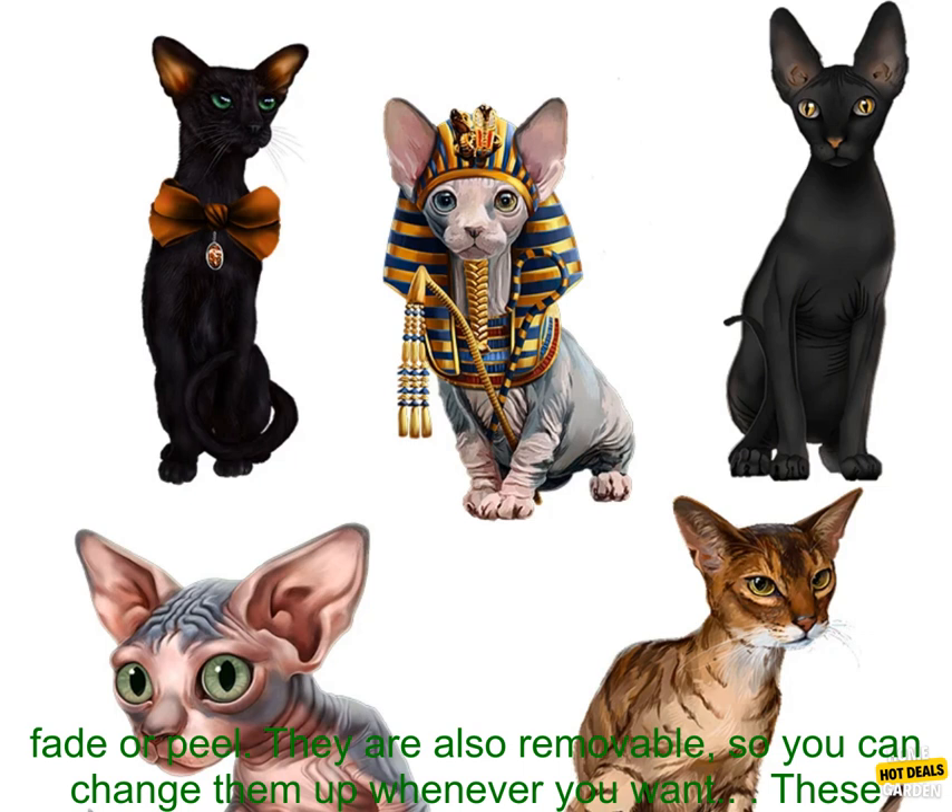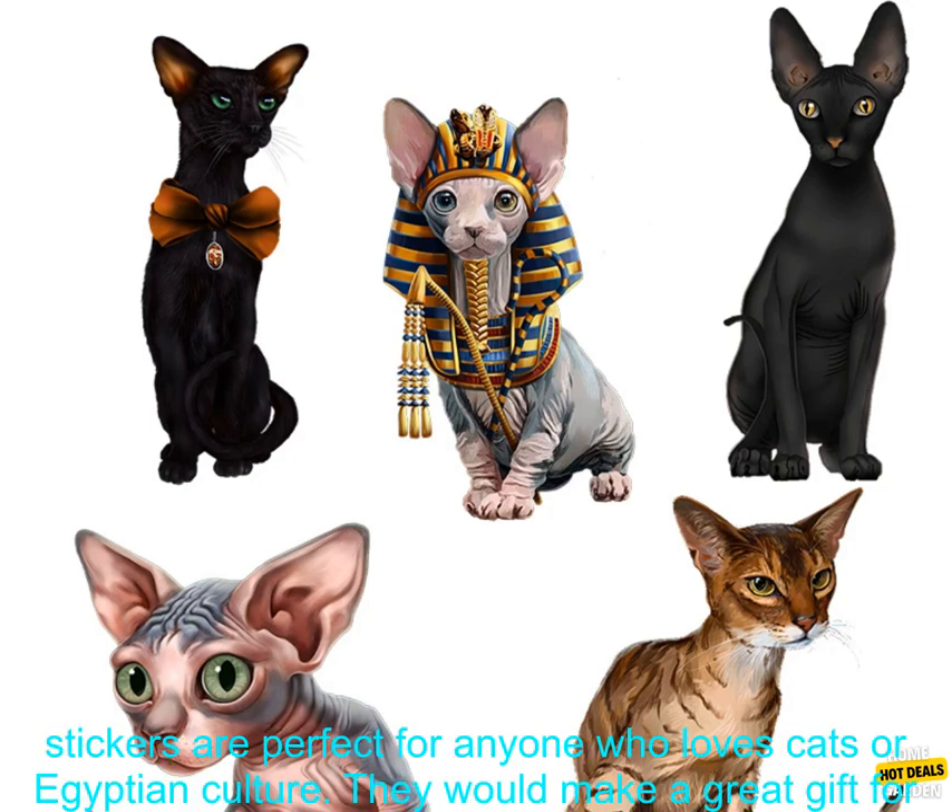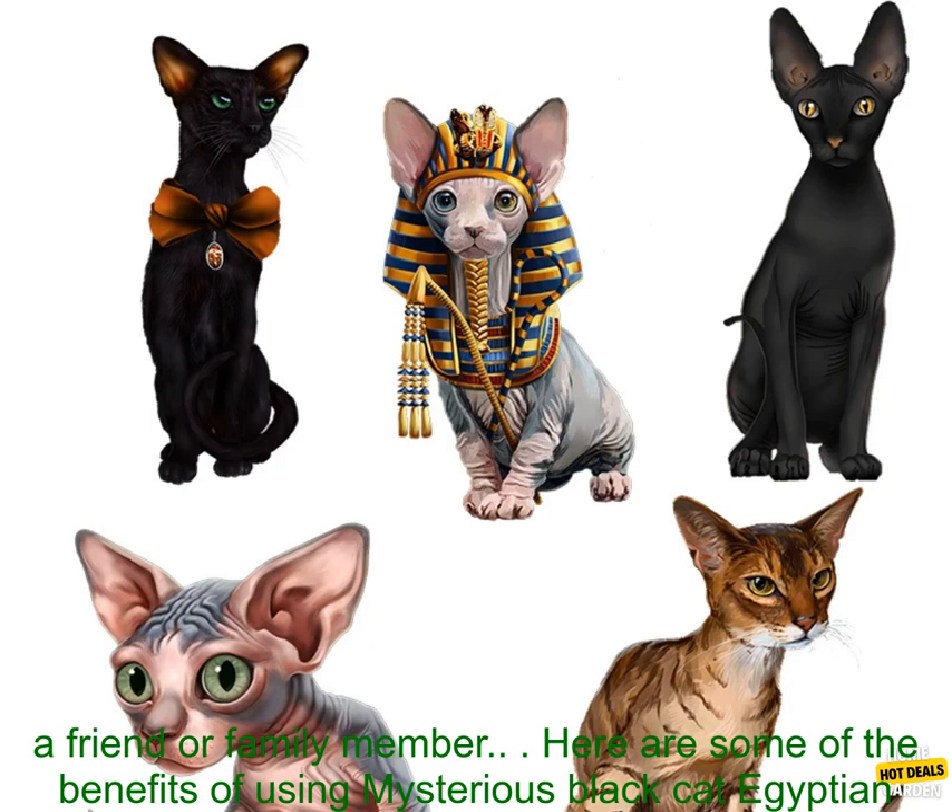The stickers are waterproof and will not fade or peel. They are also removable, so you can change them up whenever you want. These stickers are perfect for anyone who loves cats or Egyptian culture. They would make a great gift for a friend or family member.